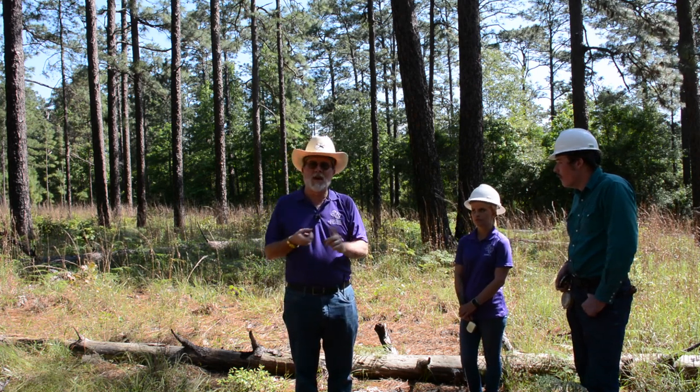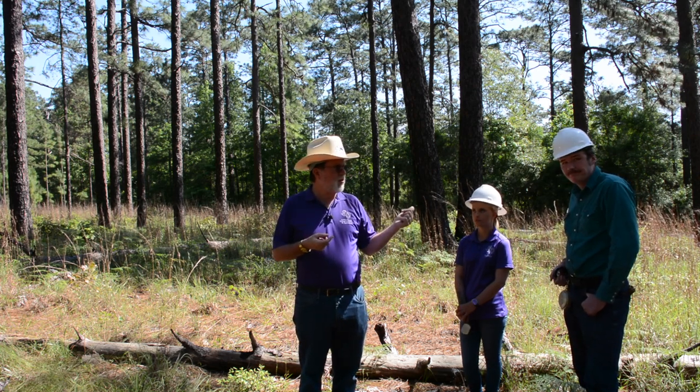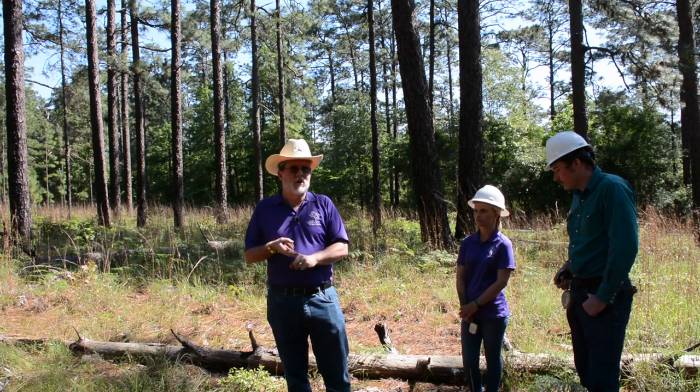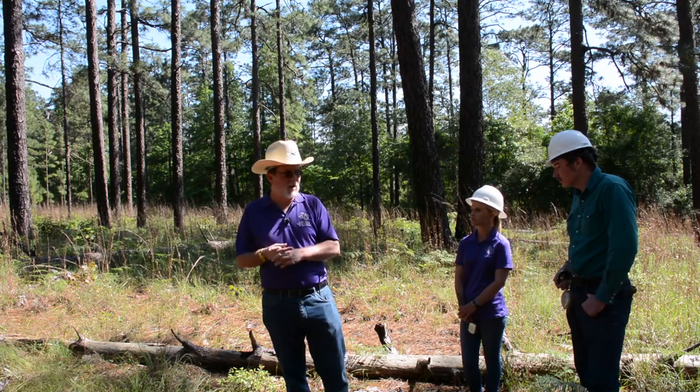So I am going to have the crew go out and demonstrate what they would do for laying out a plot — getting the DBH, getting the height, and counting basal area — and they would record all that data.